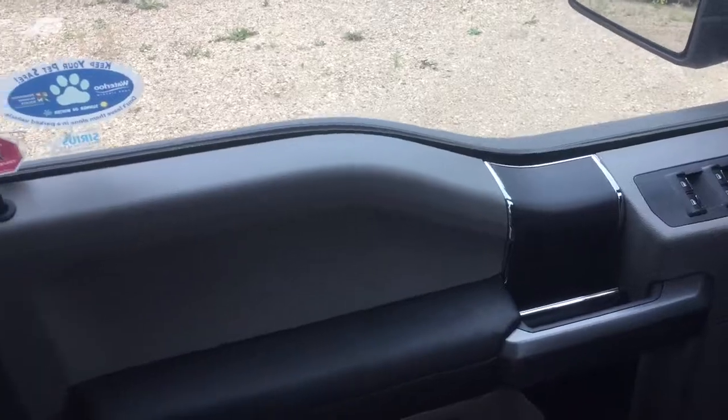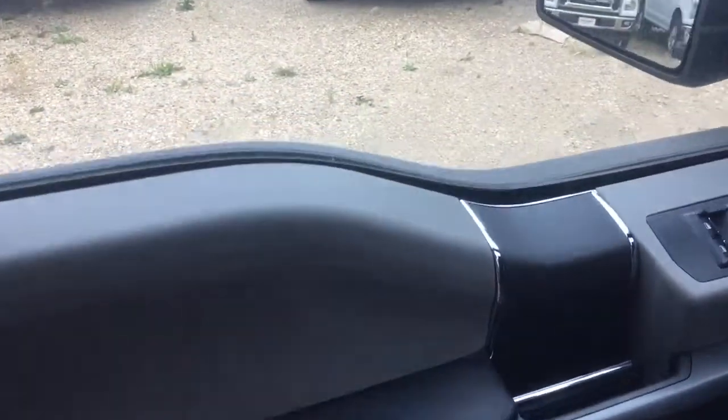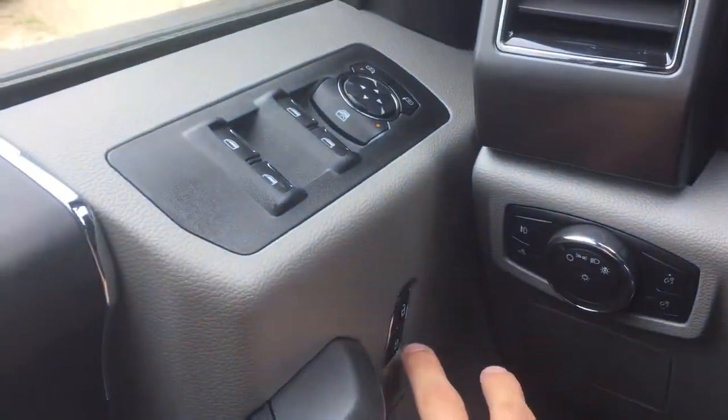Check out the interior. Here we are now on the interior of the vehicle. You'll notice the power windows, power adjustable side mirrors, and power locks.